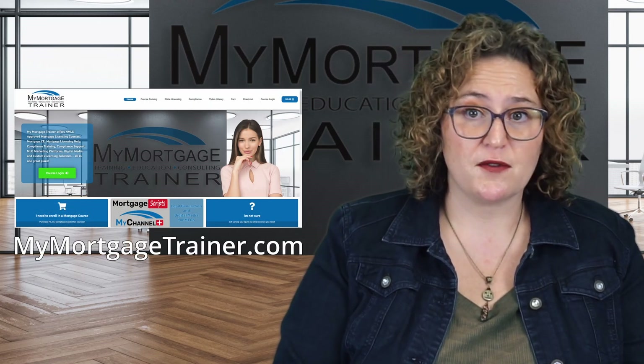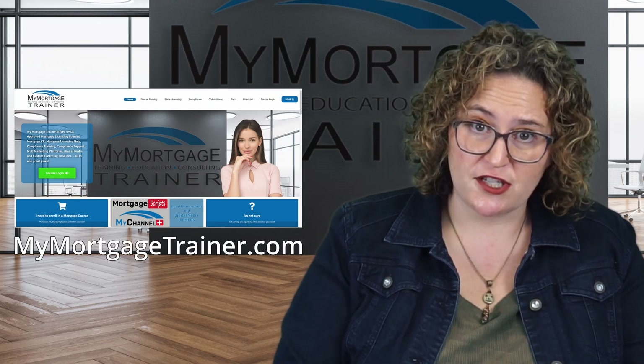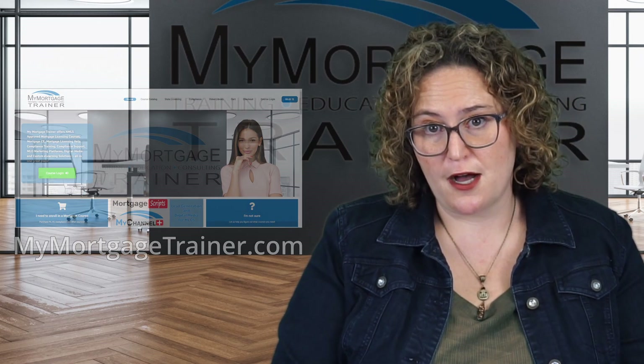You can find the SAFE 20 and South Carolina BFI pre-licensing courses over at mymortgagetrainer.com. And here's a little sweet tea to go with your good news: if you've already completed the SAFE 20 course for another state, you'll only need to add on the three hours of South Carolina BFI-specific education.